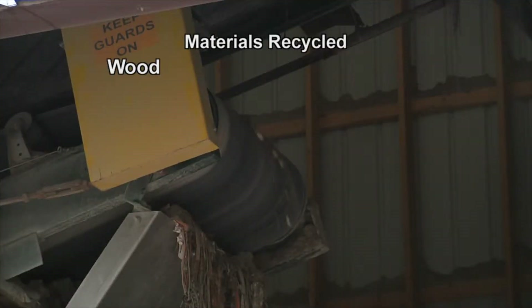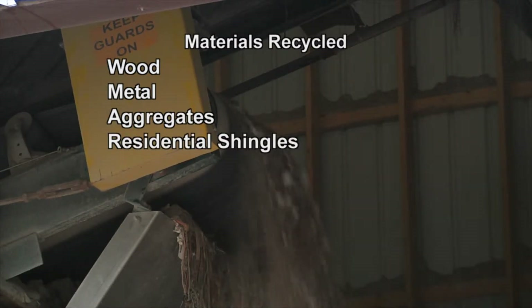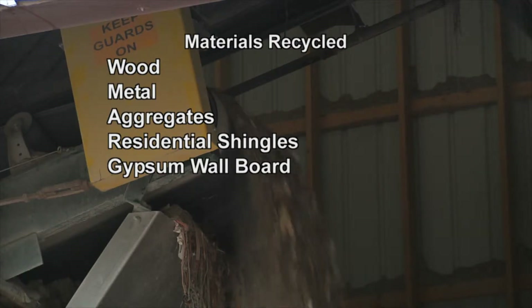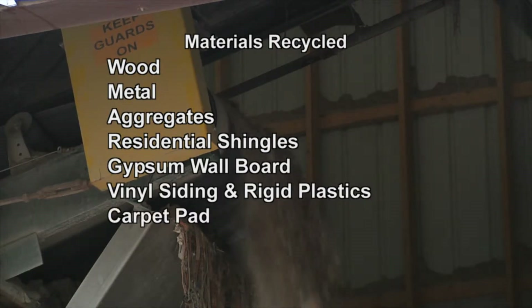Materials recycled include wood, metal, aggregates like concrete, rock, and brick, residential shingles, gypsum wallboard, vinyl siding and other rigid plastics, carpet pad, and cardboard.